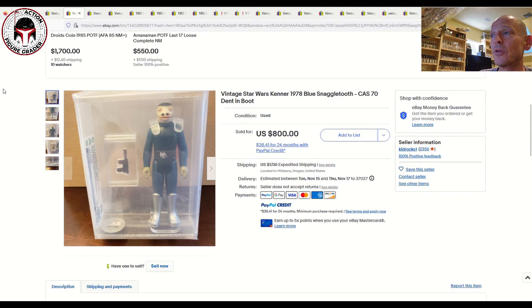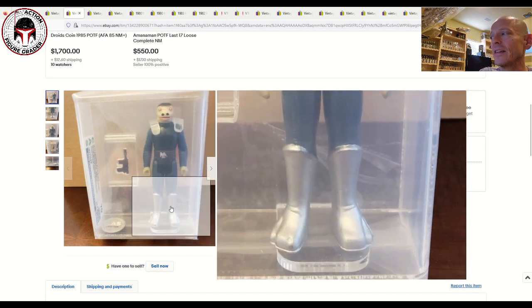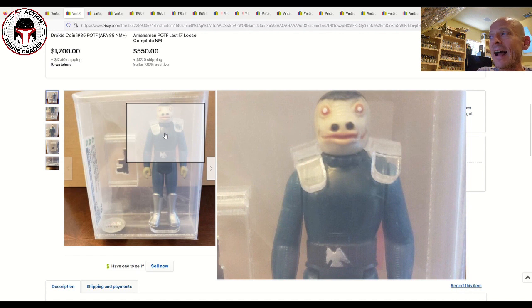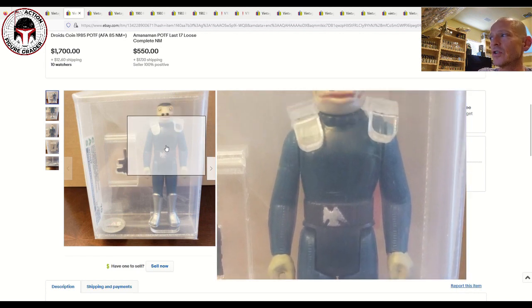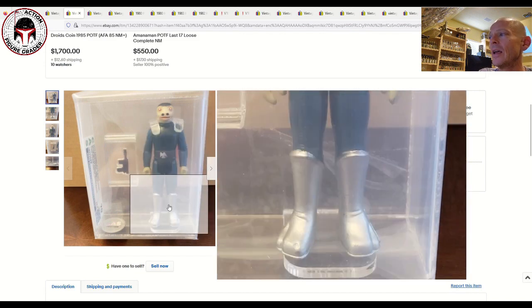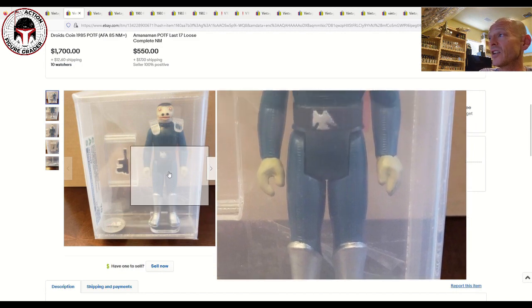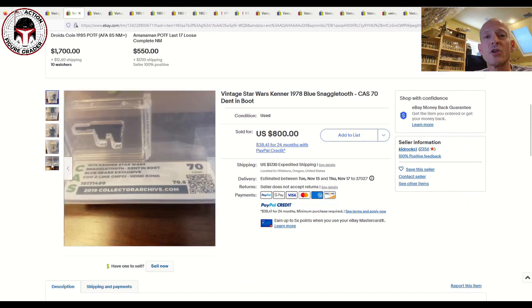Next up was another shocker on the upper end — a blue Snaggletooth graded only 70 by CAS. I've talked in past videos about how all the grading companies really hammer Snaggletooth. I can't figure out why it got a 70. It does have some torso discoloration, a little wear on the belt and boots, but the boots are in really great shape overall, the hands are nice and clean, the face is clean. To me this one was undergraded.